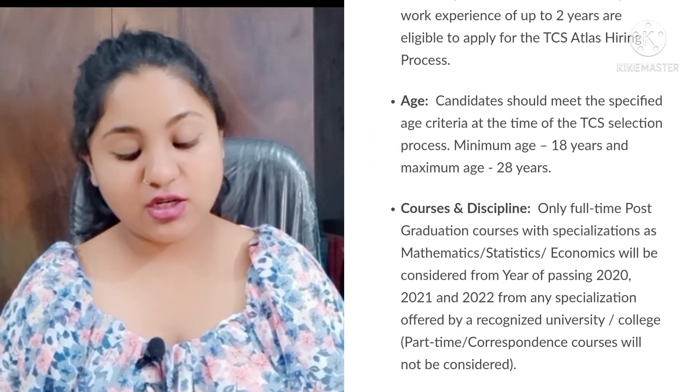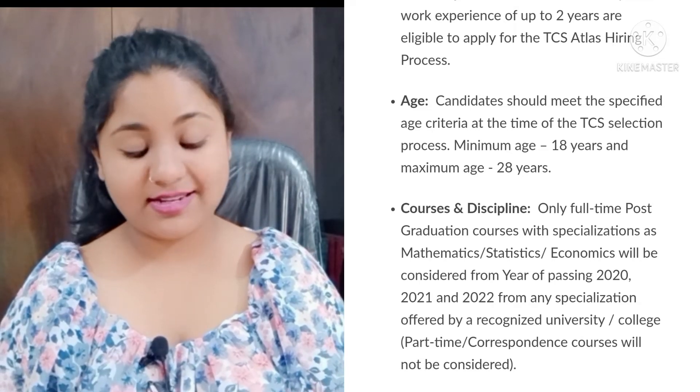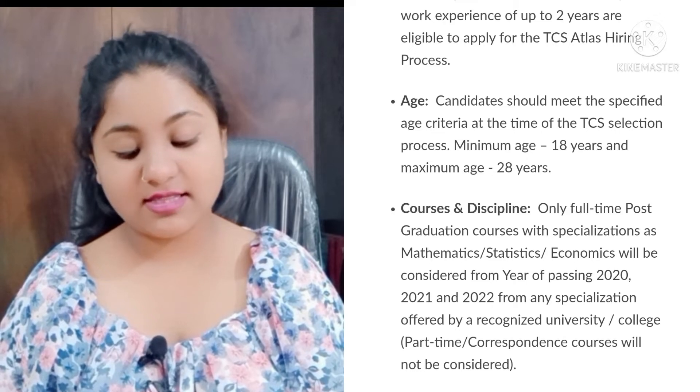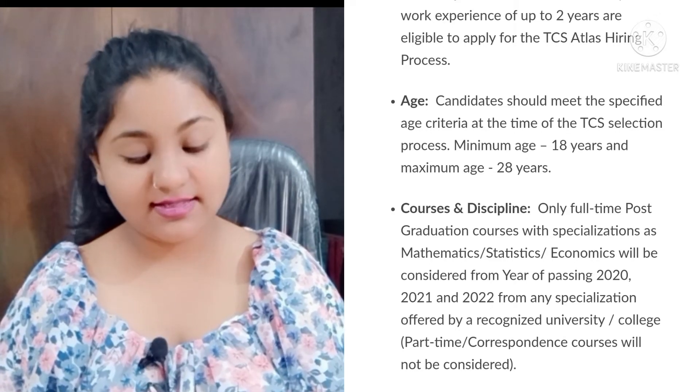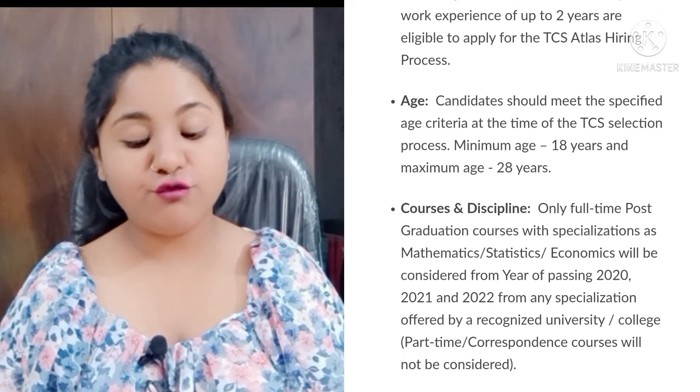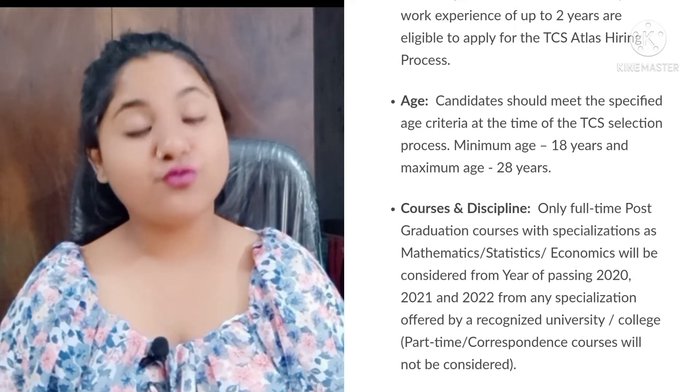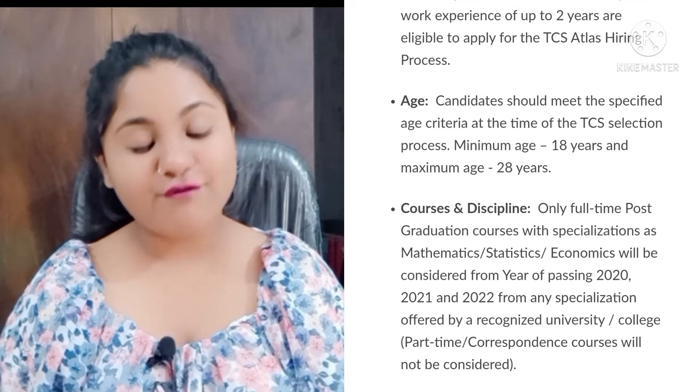The courses and disciplines eligible for this Atlas drive are post-graduation courses with specializations in Mathematics, Statistics, and Economics. These will be considered from the passing years 2020, 2021, and 2022, from any specialization offered by a recognized university.